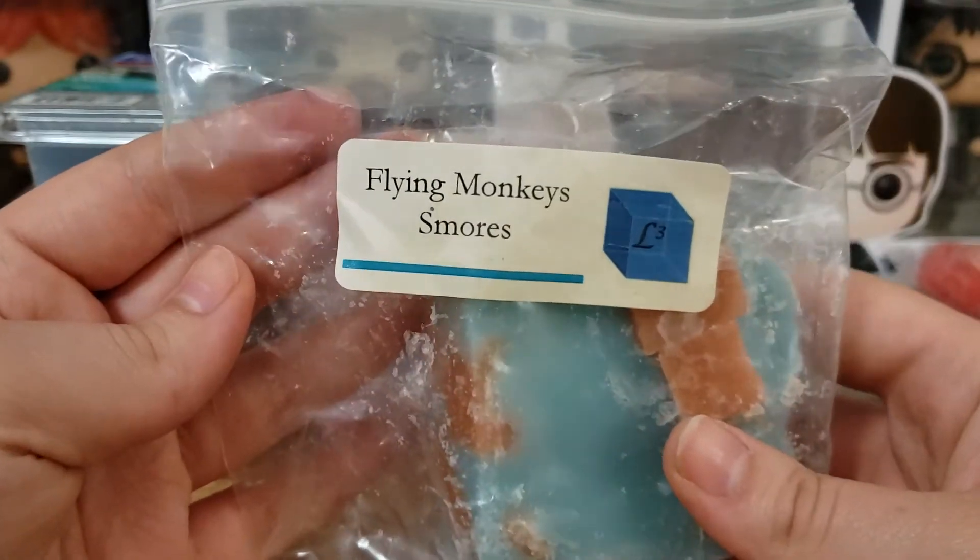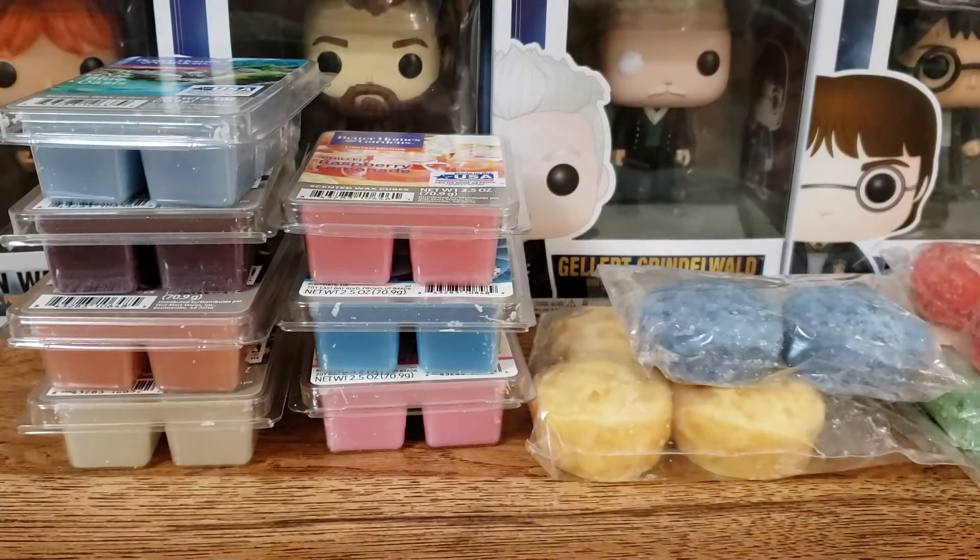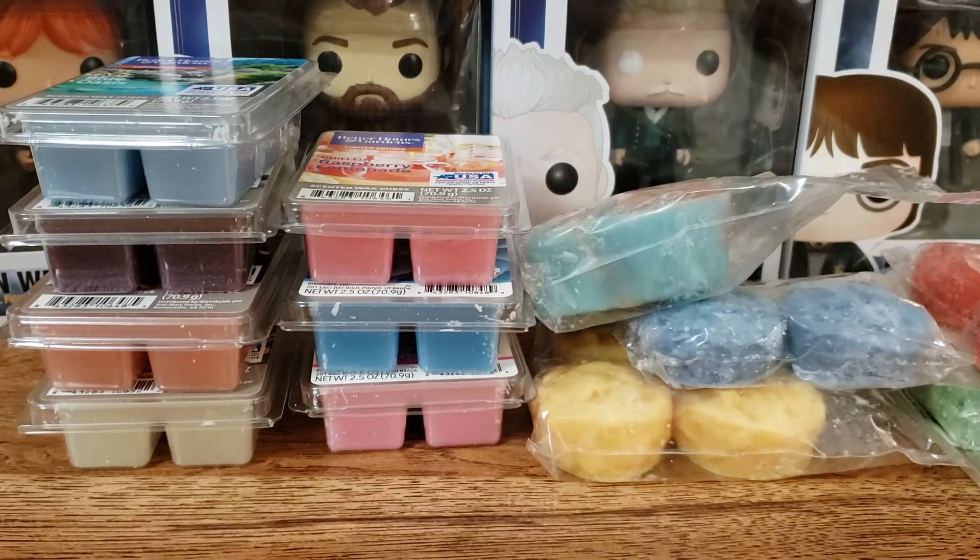For L3, we have Flying Monkeys and S'mores. I honestly can't remember what this one smells like — it's been a while. This was March 22nd of 2018. It just smells kind of banana-y and like s'mores, so I decided to pick that one out.